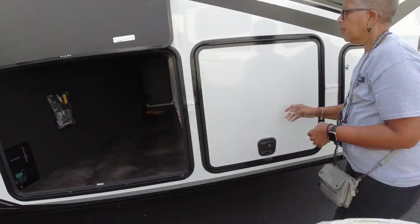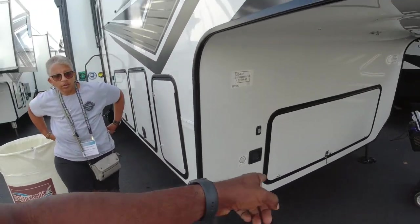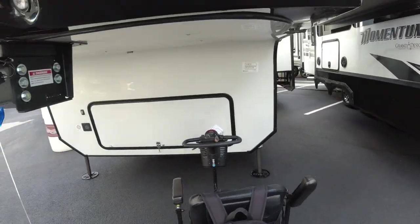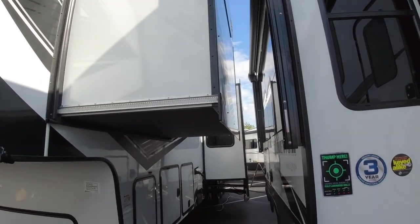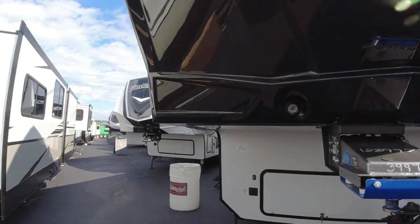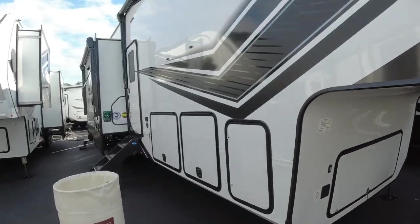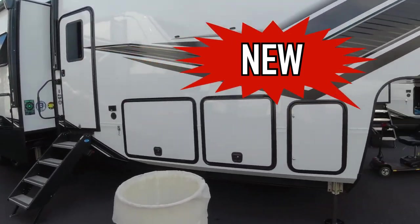This is awesome — it probably has a generator too, and there's storage up here. That's a long slide. This is the one that Changing Lanes helped design — they actually live in one now. They partnered with Grand Design, and this is it.